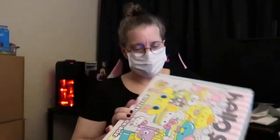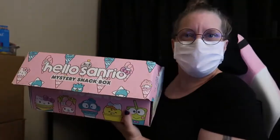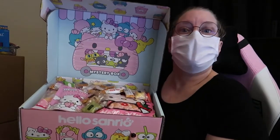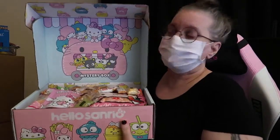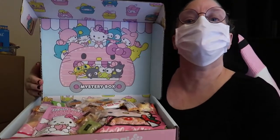Let's go ahead and open the box and get our first sneak peek. Alright, this is a pretty heavy box. It's loaded with all kinds of goodies and it has a very cute backing.